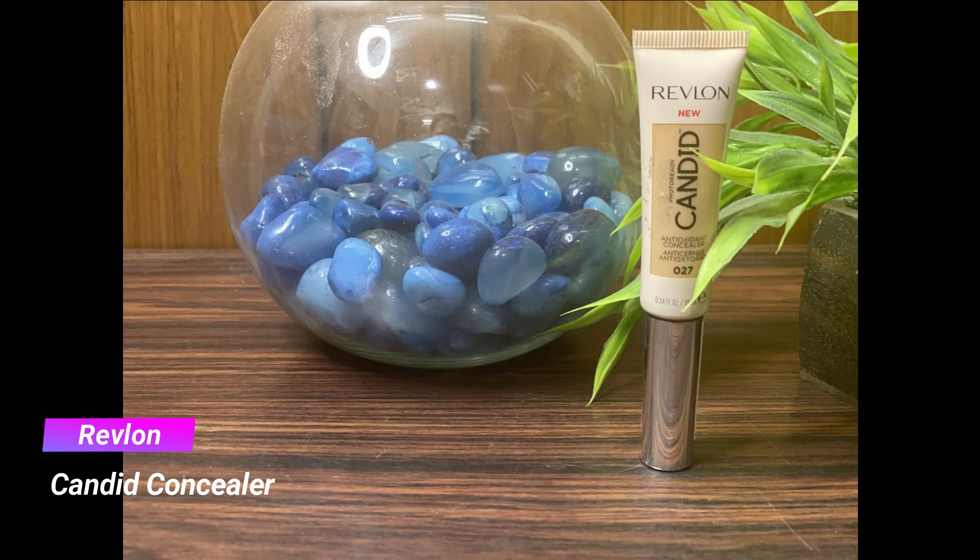Next I'm taking my Revlon Candid concealer and applying it on my under eyes and the center of the face to highlight and brighten those areas. It's a beautiful almost full-coverage concealer and one of my absolute favorites at the drugstore. It blends out so beautifully, doesn't look heavy on the skin at all, and gives a very nice fresh complexion without looking too heavy or cakey.